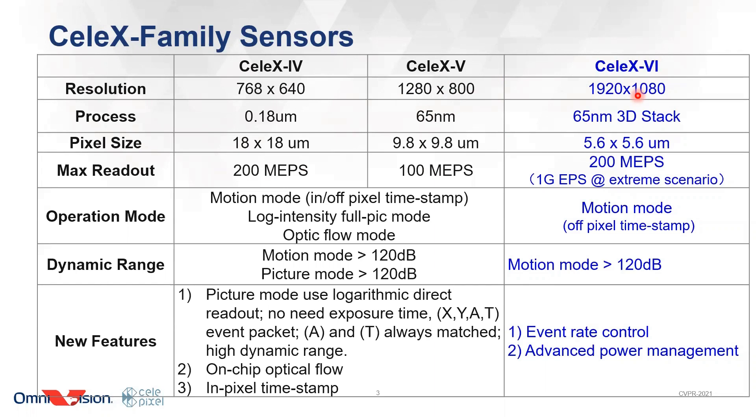Under some special cases, for example, if the whole row of pixels fire together using some grouping coding techniques, we can pack them together and achieve an equivalent speed of 1 giga event per second. We also built some new features, such as a dynamic event-rate detector, which works together with an advanced power manager so that we can dynamically change readout speed to save power.